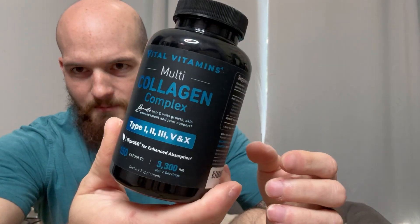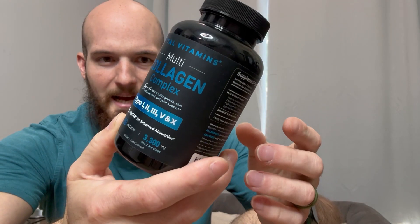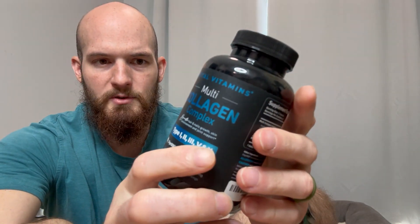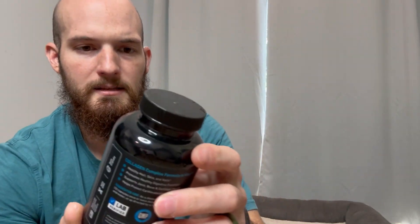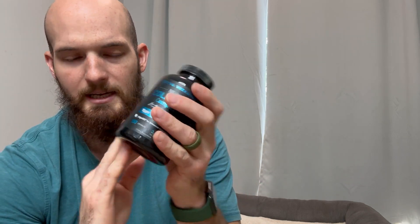3,300 milligrams per serving — per two servings, excuse me — and 150 capsules in here. This is lab verified, GMP, and non-GMO. Serving size is three capsules, and there are 50 servings per container.